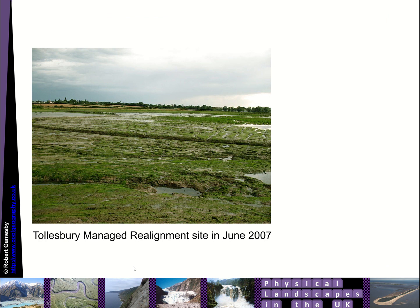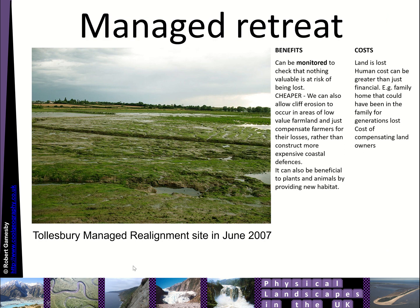Another type of soft engineering is managed realignment and management retreat. This is where we basically accept that vulnerable areas of the coastline are going to be inundated by the sea and allow it to happen in a controlled manner, monitoring areas to check that nothing valuable is at risk of being lost. It's cheaper — we can allow cliff erosion to occur in areas of low-value farmland and compensate farmers for their losses rather than construct expensive coastal defences. It can also be beneficial to plants and animals by providing new habitat. However, we lose land, and the human cost can be greater than just financial — family homes and land can be lost, which can be very upsetting, and there are costs of compensating landowners.